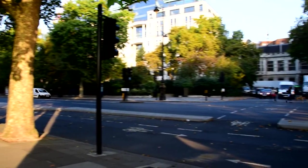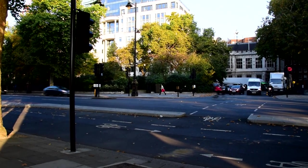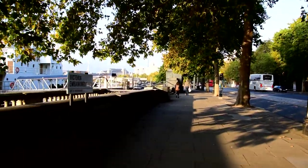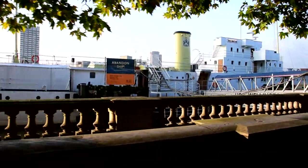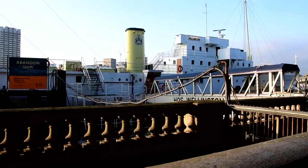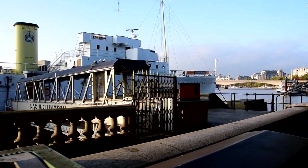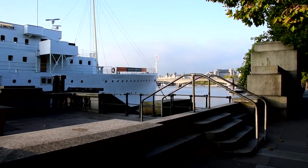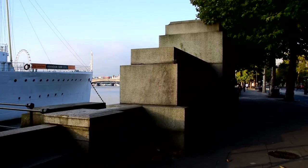We have here the HQS Wellington — Headquarters Ship, that's what HQS stands for. They have a little exhibition on Sundays and Mondays up until November, starting at 11am. The exhibition is about convoys and submarines and all that which went on during the 1940s.